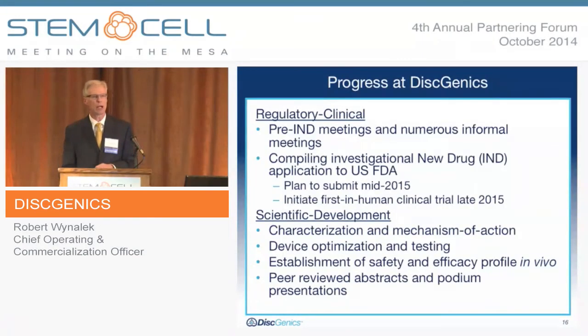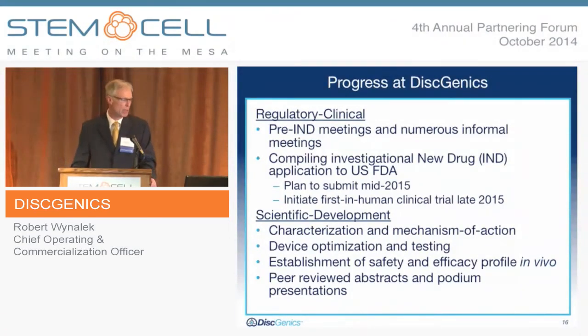On progress made in the last year: we have completed our final pre-IND meeting and had new informal meetings with the FDA. We are currently compiling our investigational new drug application, which we hope to submit by mid-2015, and then commence enrollment in our first-in-human clinical trial. We have reviewed our trial design and received buy-in from the FDA, so we are anxious to make the transition from preclinical to clinical stage.